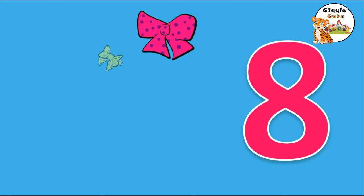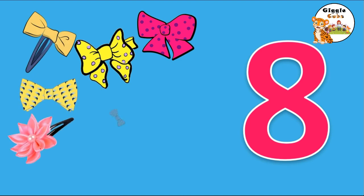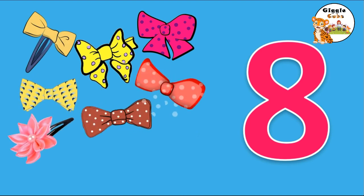She needs 8 hairpins. 1, 2, 3, 4, 5, 6, 7, 8. 8 hairpins. Make S, make S, but don't wait. Come back up to make an 8. E-I-G-H-T, 8.